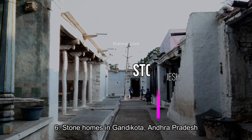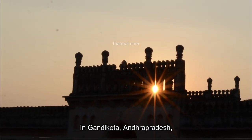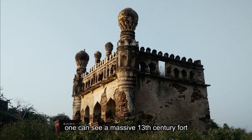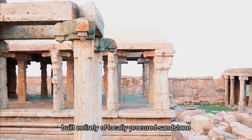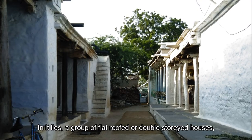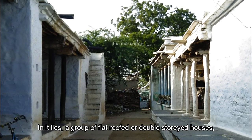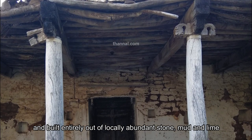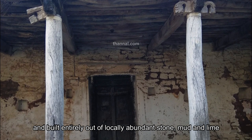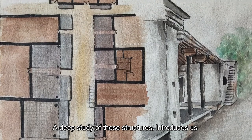Number six: stone homes in Gandikota, Andhra Pradesh. In Gandikota, Andhra Pradesh, one can see a massive 13th-century fort built entirely of locally procured sandstone. Within it lies a group of flat-roof or double-storied houses dating 200 years back, built entirely out of locally abundant stone, mud, and lime.